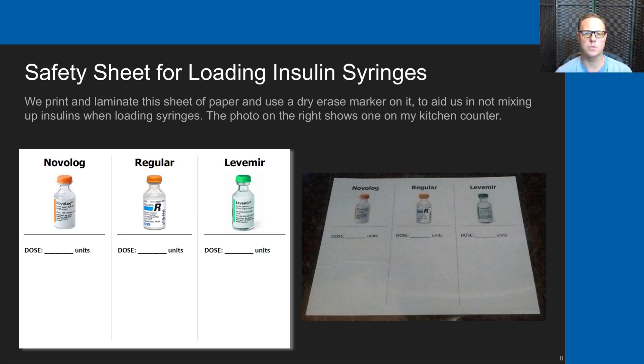When we introduced the Insul Caps, we've not had another mixup like that in several years.